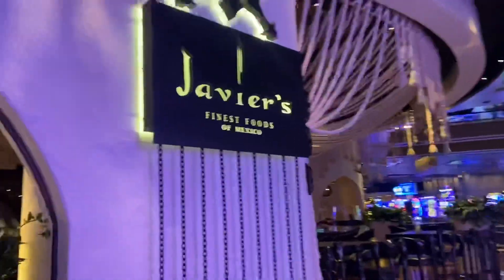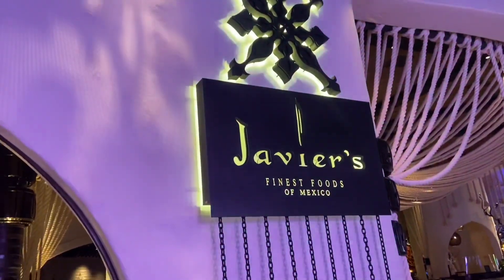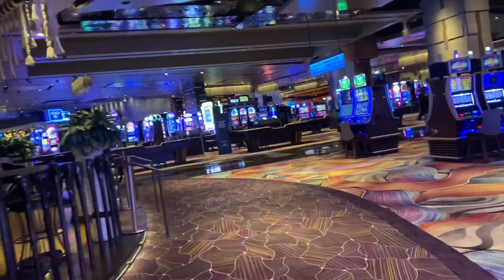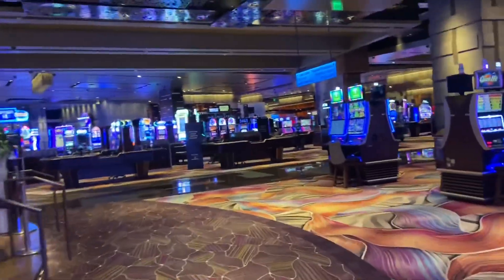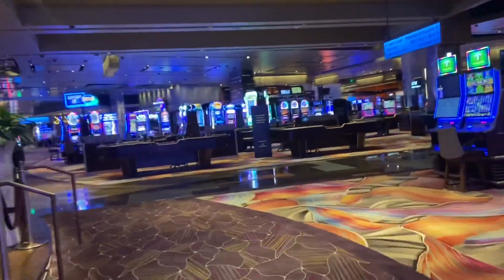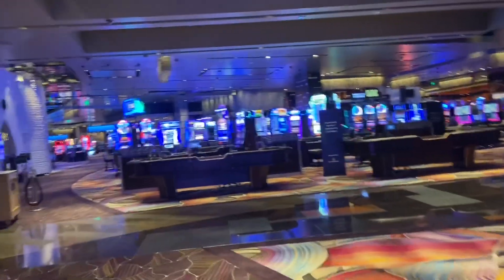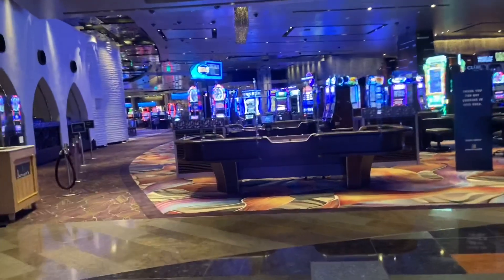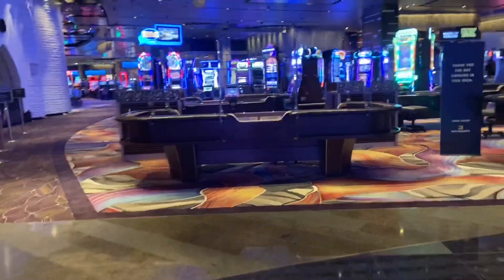I really wanted to check out this place and I just didn't have enough time to. I really wish that I would have stayed here for two nights and skipped the Cosmo. I love that I had a balcony and I love that the tub was great, but this property was really nice.